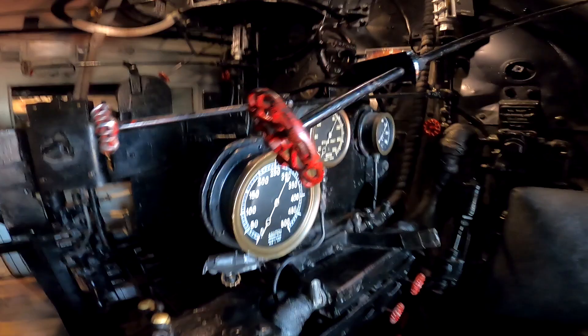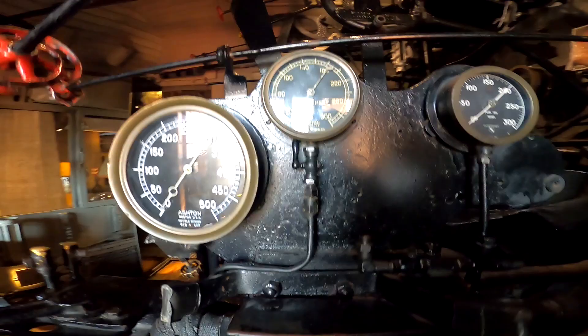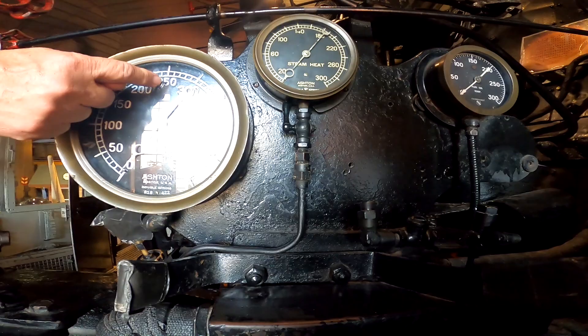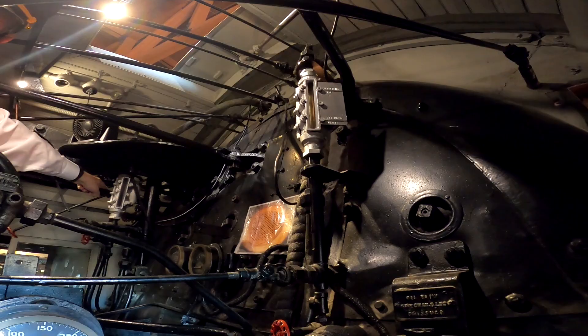All of this regulates the steam pressure — that side is for the fireman and controls the amount of oil being burned. These are the main water controls to bring water from the tender up to the boiler. You want the pressure to be at 250. These sight gauges show the water level in the boiler — they're critical for the engineer too, because if it goes dry you've got a bomb on your hands. These also monitor the temperature and water levels in the tender.